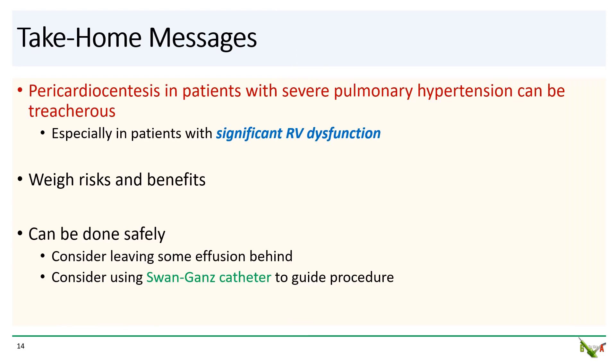Alright, take-home messages. Because of the physiology of RV dysfunction, pericardiocentesis in patients with severe pulmonary hypertension can be treacherous. You need to carefully weigh the risks and the benefits, but it can be done safely. Consider being less aggressive in evacuating all of the fluid, and consider using a Swan-Ganz catheter to help guide the procedure.